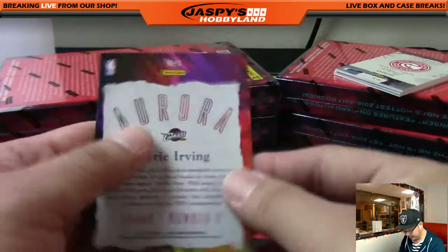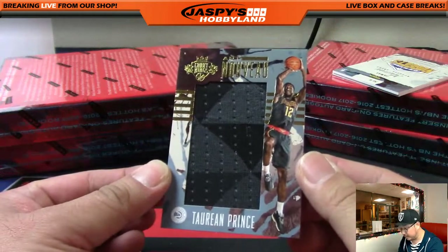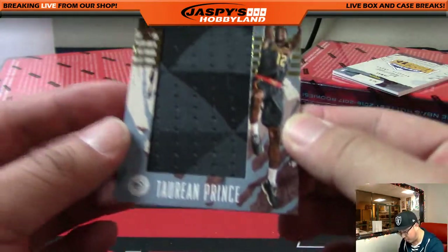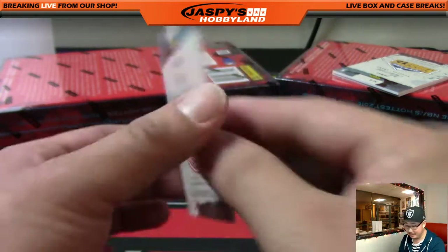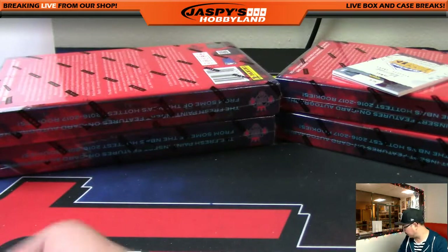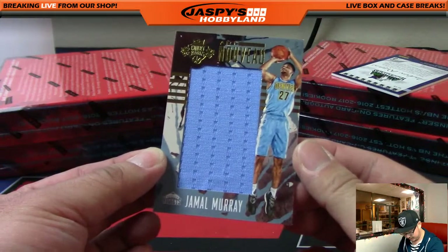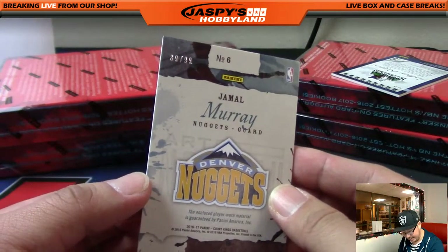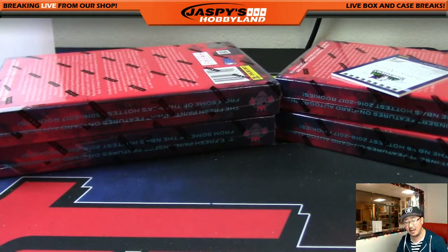There's Kyrie Irving. Taurean Prince — Art Nouveau Relic — and that is 23, Jordan number, out of 99 for the Hawks, going out to Mike Rose. Jamal Murray, Art Nouveau Relic — 89 out of 99 for the Nuggets, relic hit going out to Sam Salabura.